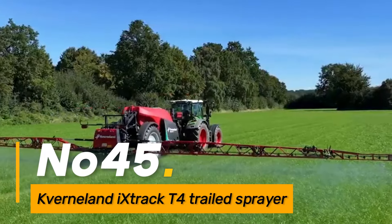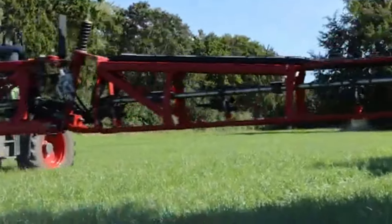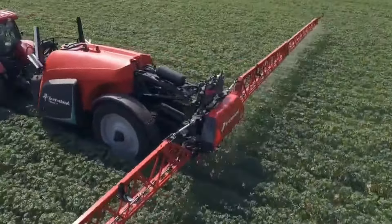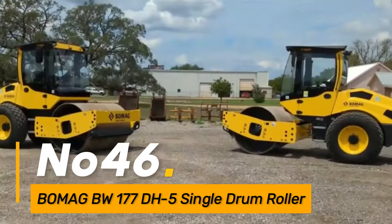Number forty-five: the Kverneland iXtrack T4 is a trailed sprayer used in agriculture for precise application of fertilizers and pesticides. Equipped with advanced spray technology and GPS-guided systems, it ensures accurate and efficient crop protection.